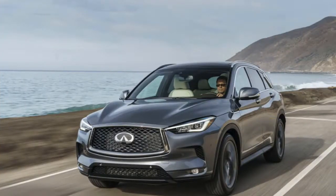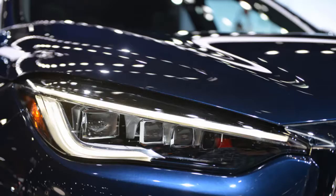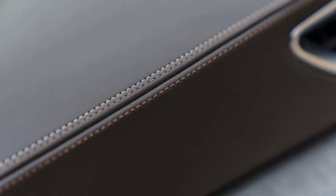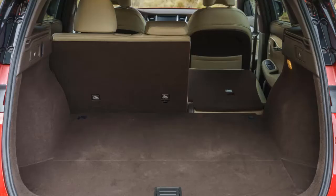Bystanders will get a good view of Infiniti's latest design language, particularly up front. The sculpted nose is punctuated by an aggressive hood, and the big grille sports an equally big luxury badge up front. From the rear three-quarter view, the light dips and ducks around the doors, breaking up the large swathes of sheet metal required to cover a crossover these days.